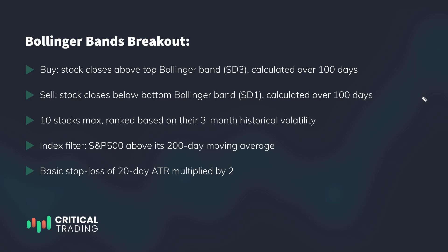Before we look at the results and the equity curves, let's go over the complete list of rules. An important thing to mention regarding the Bollinger Bands settings is that both bands are used with a period of 100, meaning they're calculated based on 100 price bars. However, the buy signal gets generated when the market closes above the Bollinger Band based on the third standard deviation, whereas the sell signal gets generated when the market closes below the Bollinger Band based on the first standard deviation.